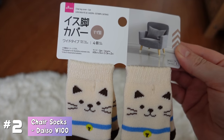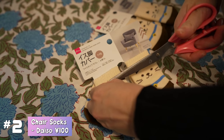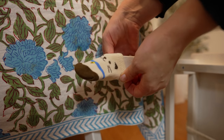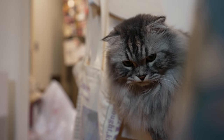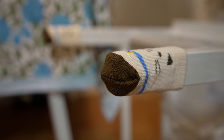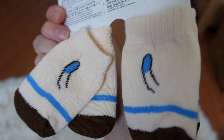These are chair socks. These are a very important investment if you are renting an apartment in Japan, because I learned the hard way that depending on your real estate agent, when you move out they could charge you a lot of money for the little scratches on the floor that your dining room or living room chairs might make. My landlord decided to do that, so this time I have purchased lots of chair socks and I will be protecting my floors by putting these on my chairs. My favorite part is that the backs have little tails — how cute is that?